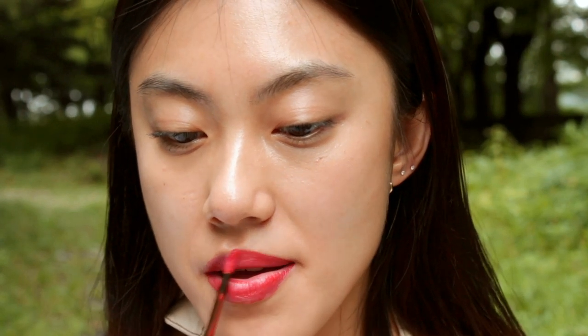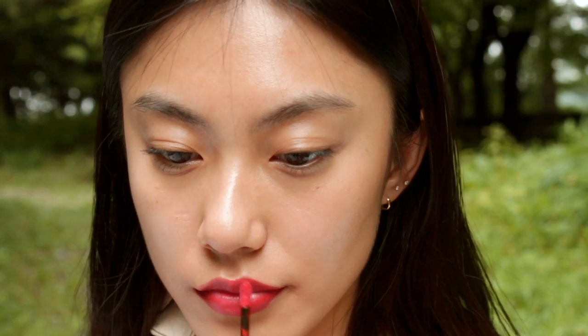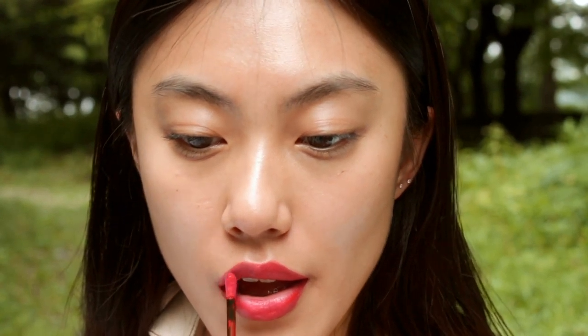It does not dry as much as other liquid lipsticks and it glides very softly and smoothly. I will go for a bold red lip makeup look with defining my lips using this one.